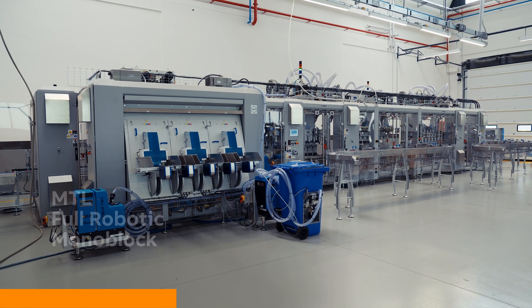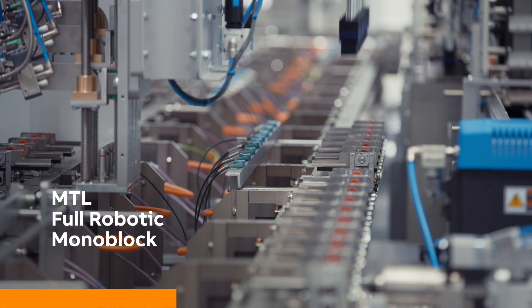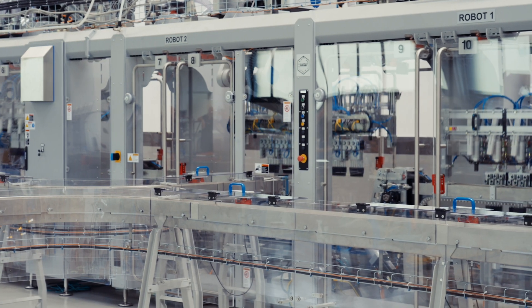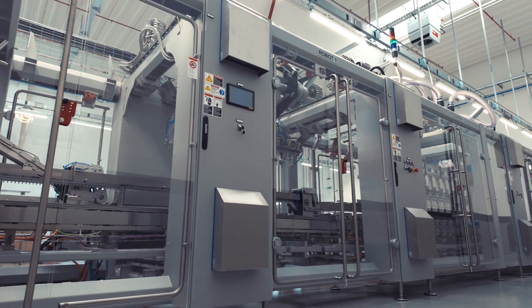Today I'm showing you our top-level MTL Food Robotics Monoblock: a copost track, forming station, closing station, and leaflet dispenser — able to manage three different flavors at the same time, thanks to three independent loading stations.